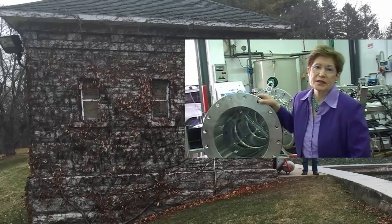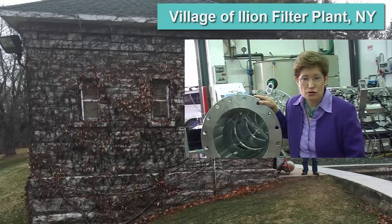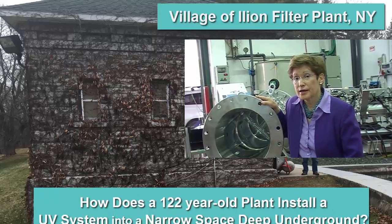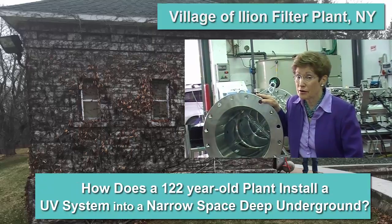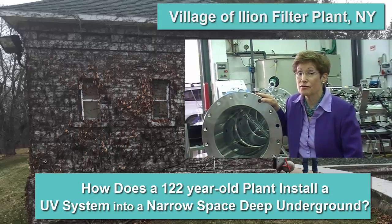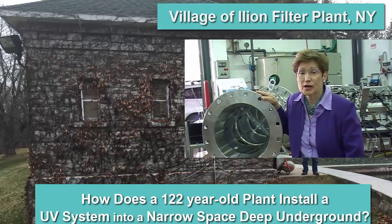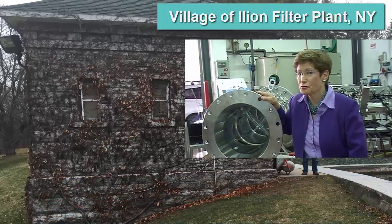Don't miss our presentation about how we designed a special system for the village of Ilion. They had quite a challenge. They needed giardia, crypto, and virus disinfection, but they had very little space to put UV. In fact, it was a real challenge putting it quite a bit underground.